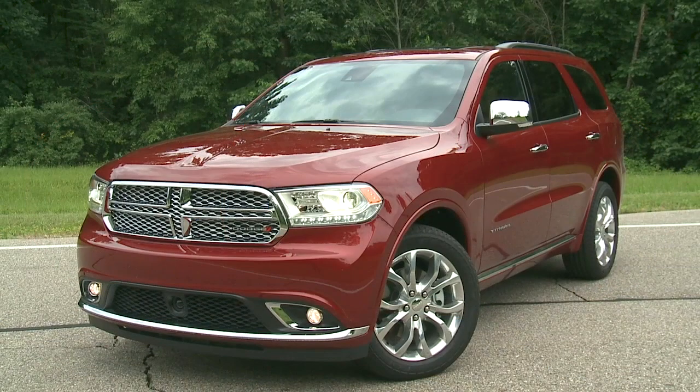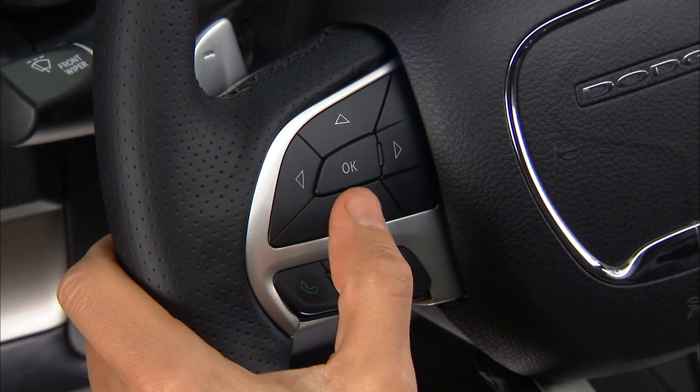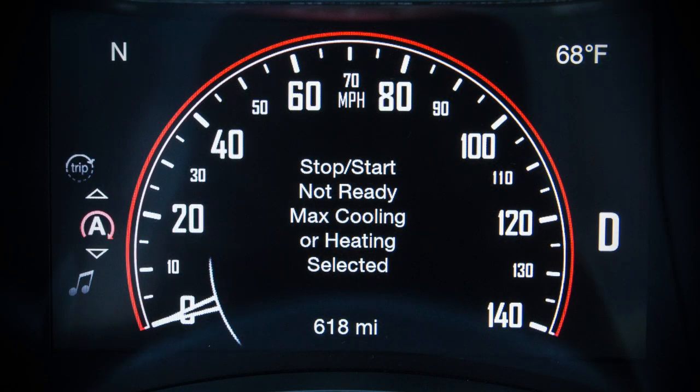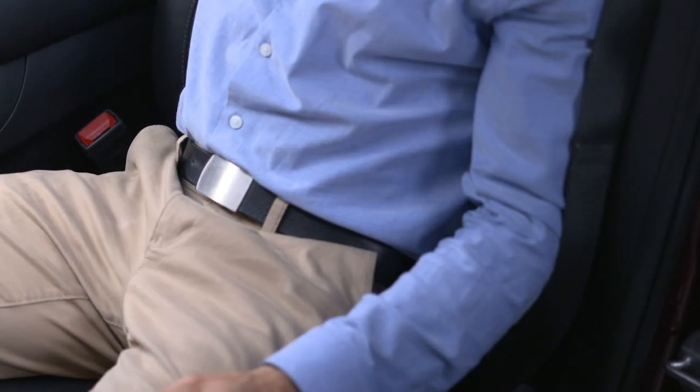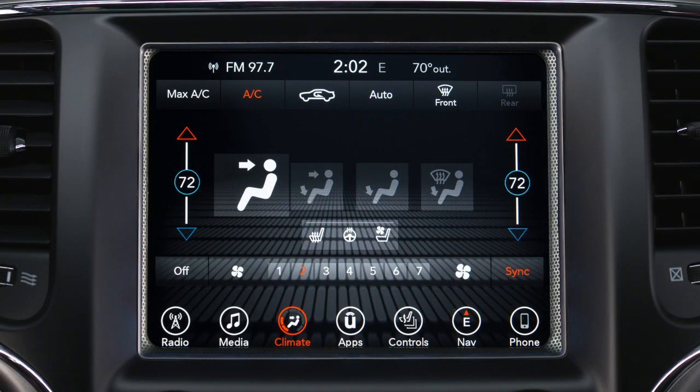This is a smart system — prior to engine shutdown, stop-start checks many safety and comfort conditions. If the green icon does not appear at a stop, you can go to the stop-start page in your instrument cluster to see which condition is currently preventing auto stop activation. Some conditions that can inhibit auto stop include: the driver seat belt is not buckled, the driver door is not closed, or cabin heating or cooling is in progress and an acceptable cabin temperature has not been reached.